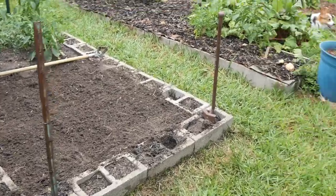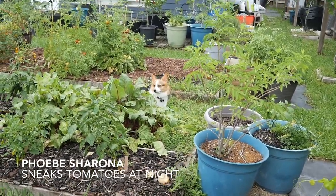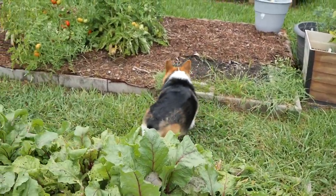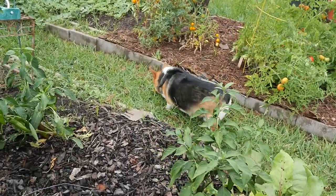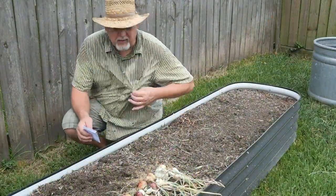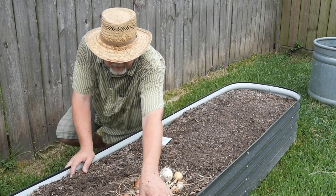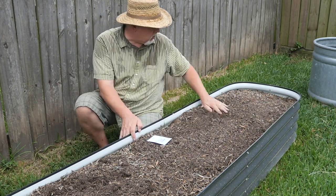Phoebe, what are you doing over by the beets? You looking for something to eat? Phoebe's discovered she likes tomatoes — well she's always known it but I think she rediscovers it every year. You stealing my tomatoes? Boy am I sweaty, but that's okay. I've got this raised bed over here in which I planted onions. I've got a few onions, the last remainder of them, out here drying in the sun. I'm going to put my okra down here.